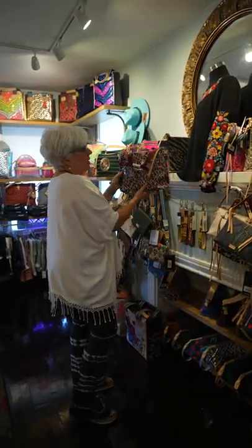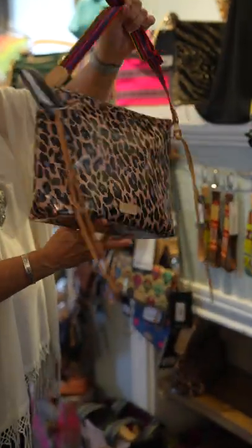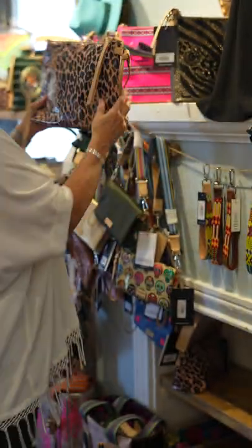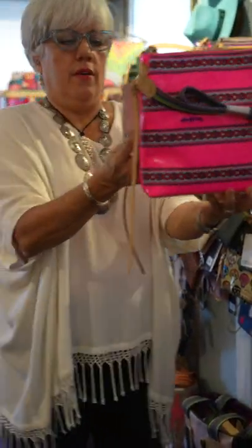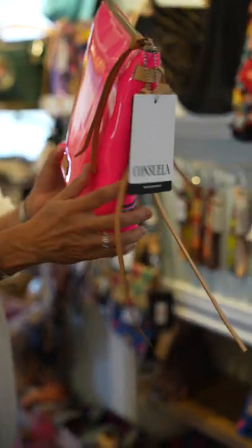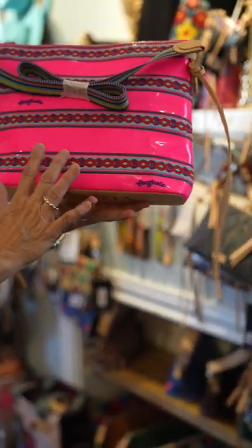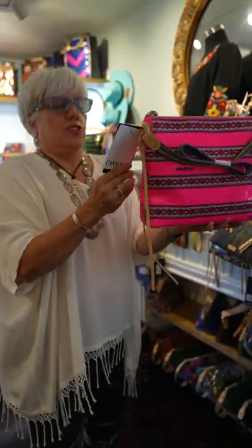Blue Jag is a customer favorite that's been around for many many seasons, and we still sell a Blue Jag item just about every day at one of our two stores. This was new this year — it's called Charlie. This is a patent fabric, shiny, and beautifully embroidered all over in kind of a denim and burgundy color. So if you like bright colors, Charlie is for you.